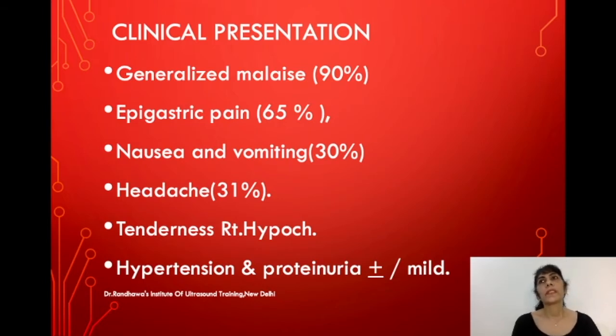The clinical symptoms that may give a clue to HELLP syndrome include generalized malaise in around 90% of cases, epigastric pain in 65% of cases, nausea and vomiting in 30% of cases, headache in 31% of cases, and tenderness in the right hypochondrium.